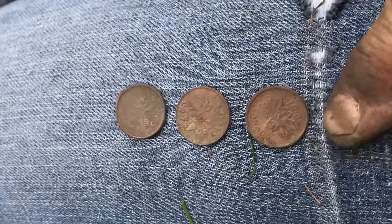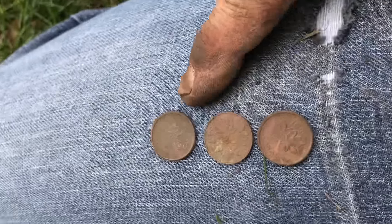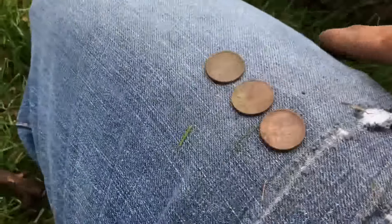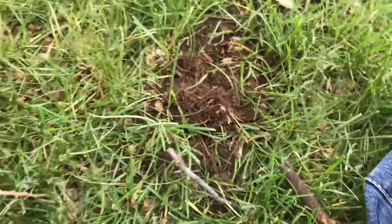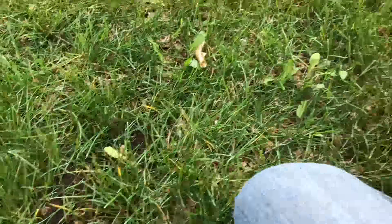Well there we go — we have a 2000, a '74, and a 2007, all in that hole. It's just a little top find, but cool anyway.